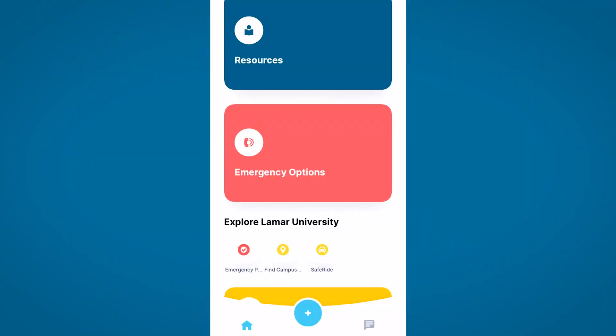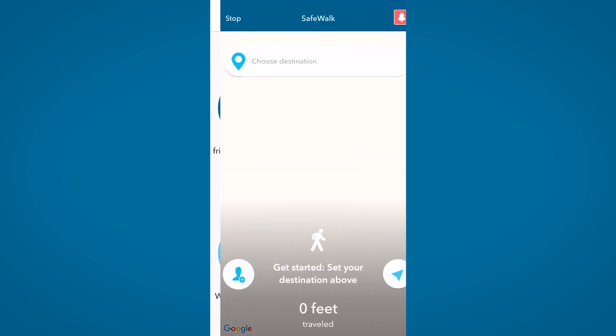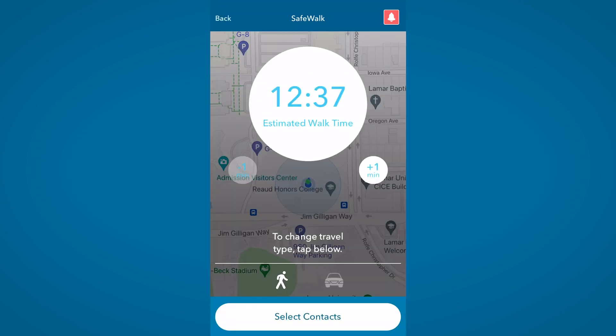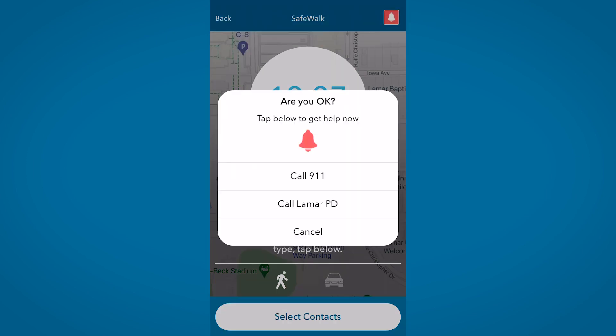A really cool feature is the SafeWalk function. You can ask a friend or a family member to watch you walk across campus if you want to have someone know exactly where you are through your phone's GPS. And of course, you can be the person who watches your friend and make sure they arrive to their location safely. There is also a red icon at the top right of the screen to make an emergency phone call right from that screen.